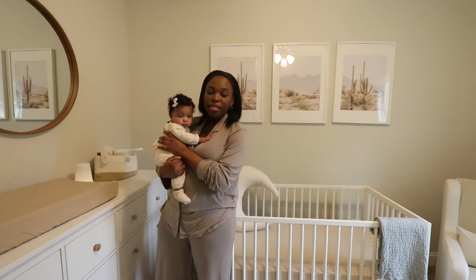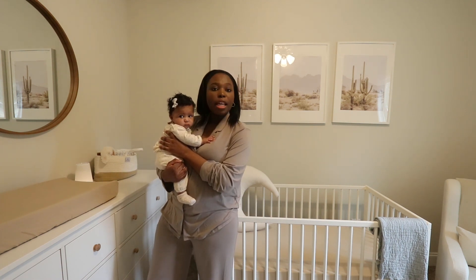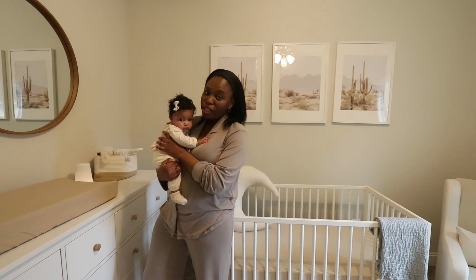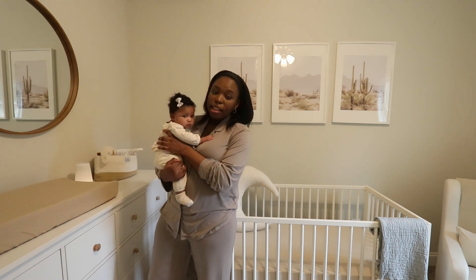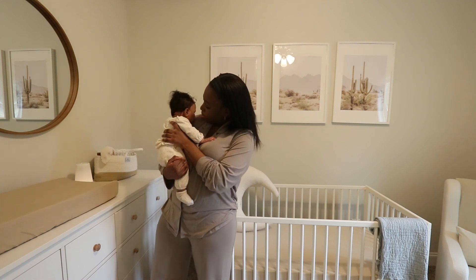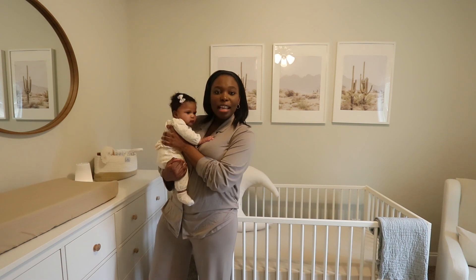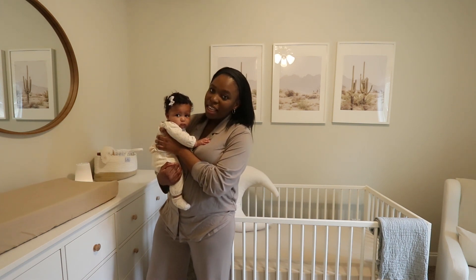Hello, welcome back to my channel! Today I'm going to be doing my baby nursery tour. If you're thinking of decorating your own baby's nursery, keep watching because you might get good ideas. Just put your feet up and keep watching.